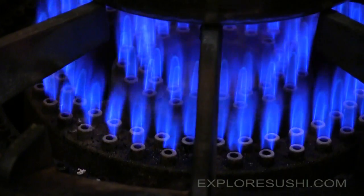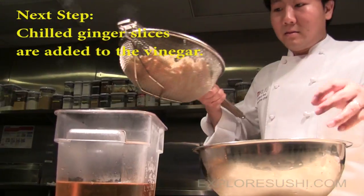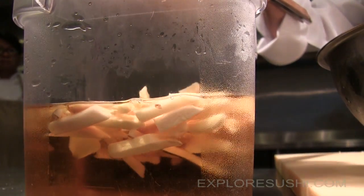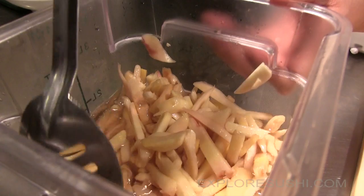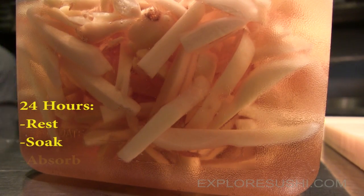After bringing a pot of vinegar to a boil, the cold, crisp slivers are carefully placed into the mix. This allows the vinegar to quickly penetrate the roots while keeping the pieces firm. Then it sits for about a day to rest, soak, and absorb.